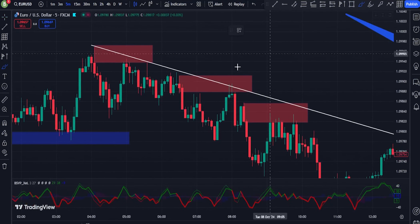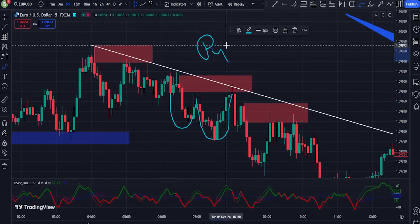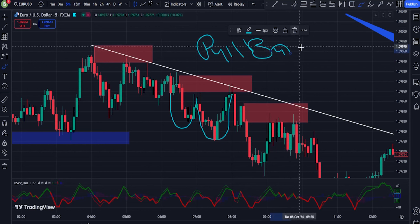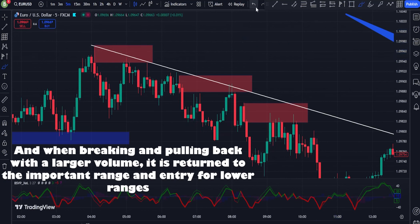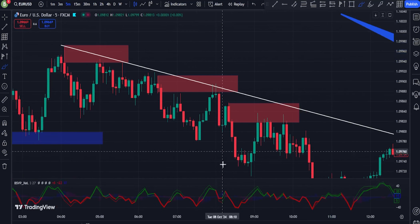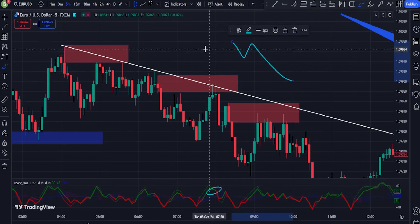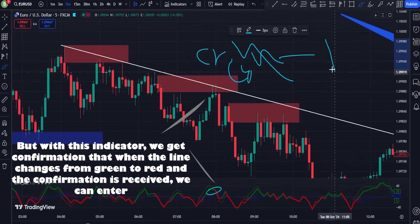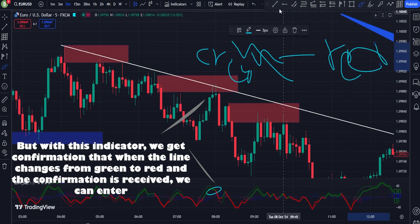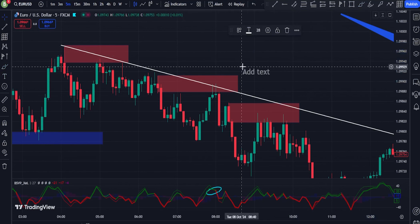2. Volume Divergence Warning: Avoid entering positions when volume diverges from price action. For instance, if prices are rising but volume is declining, it may signal weakness, so refrain from entering long trades. 3. Volume at Key Levels: Pay close attention to how volume behaves around psychological levels, such as round numbers, or technical levels like support or resistance. Enter or exit trades based on whether volume confirms or rejects these levels.